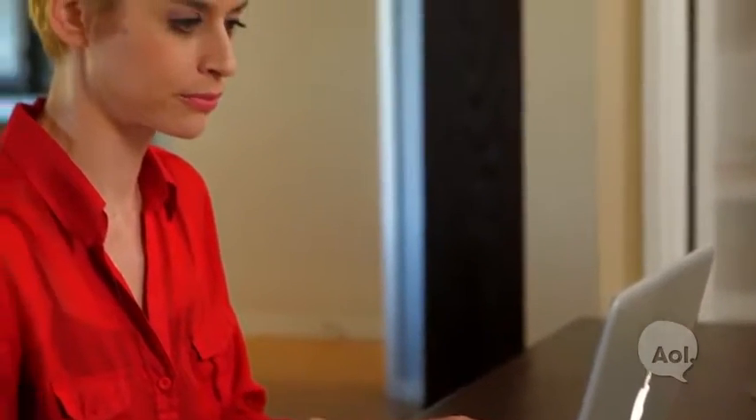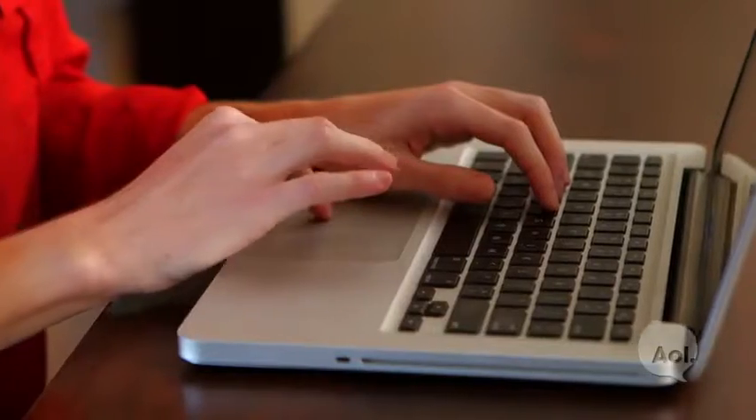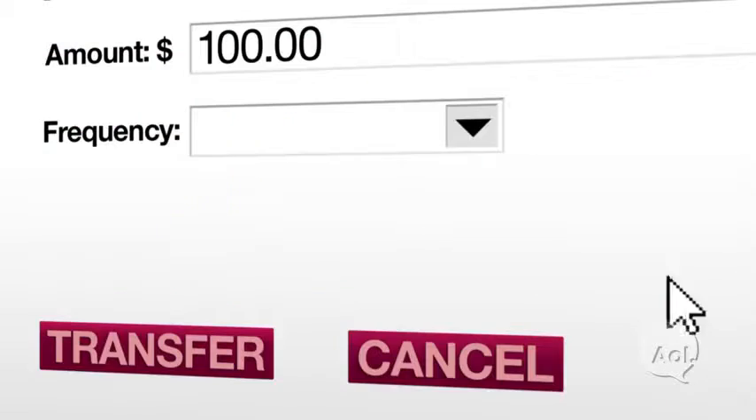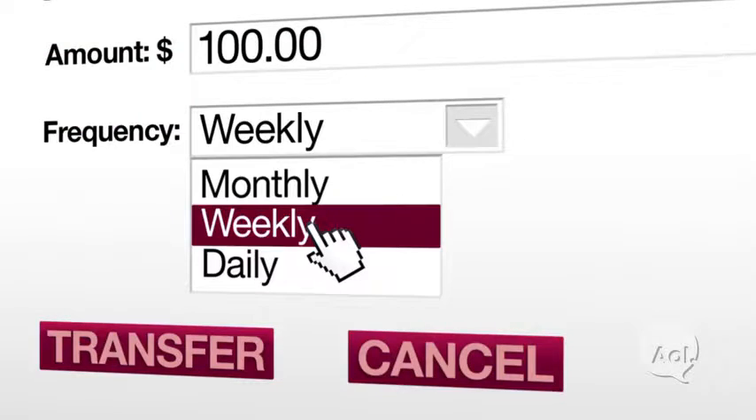Another popular way to see some yearly savings is to set up monthly transfers. All you have to do is establish a separate account for extra funds, and then arrange to have a little money automatically transferred into it every week. It's just like setting up auto-pay for your bills, except these payments are going to you.